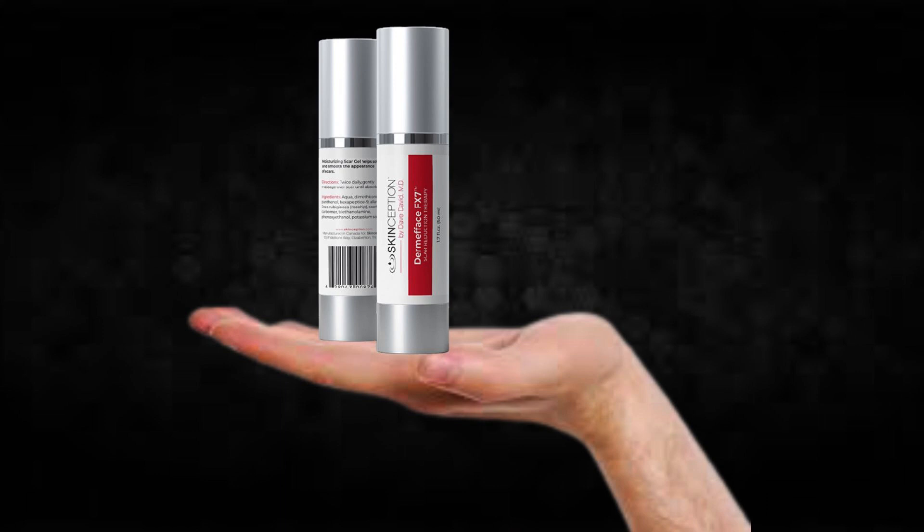For Dermaface FX7 to work, you need to take the treatment seriously. You need to take it every single day, or else you won't see great results and you'll actually get a little frustrated. You can see the initial results in the first month, but most people have better results after 3 months using this product. Also important: Dermaface FX7 has no side effects since it is natural.